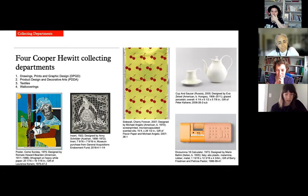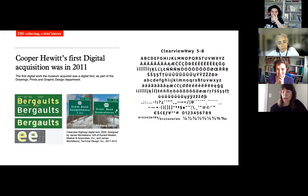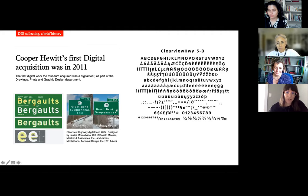To tell you how we got here, I'll start with the first digital work we acquired, back in 2011 — the Clearview Highway Typeface. This lovely work increased the legibility of highway signage to be read at further distances. Here you can see the Clearview Highway sign versus the traditional typeface used in US highway signage. We collected this into the Drawings, Prints and Graphic Design department, which is positioned to care for works on paper, not digital works. So we collected the font files on CD-ROM, put the CD-ROM in a manila folder, put that in a filing cabinet, and that was it. At the time, we didn't have a curator focused on this type of material, nor the protocol to properly care for it.